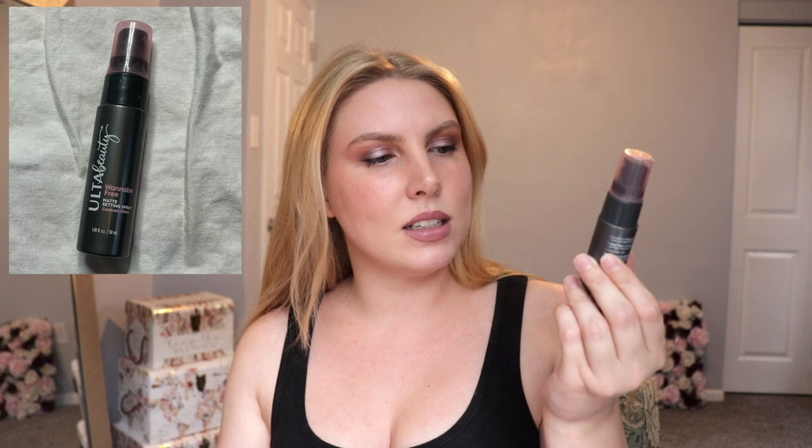The next product is a mini setting spray from Ulta Beauty — it's the wannabe free matte setting spray that says it controls shine. I don't feel like it really does the best at controlling shine. It wasn't the worst I've ever tried, but I don't feel like this is as good as the All Nighter from Urban Decay, so it's not something I would buy the full size of. The scent was also kind of odd — it smelled soapy. This retails for $6 for the mini.